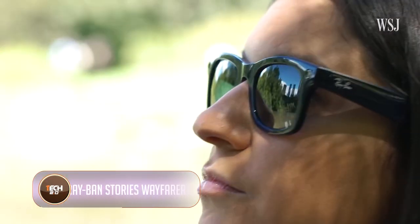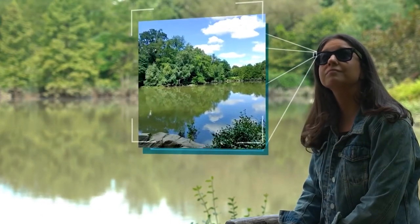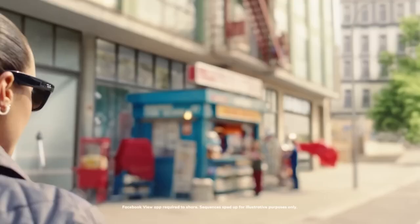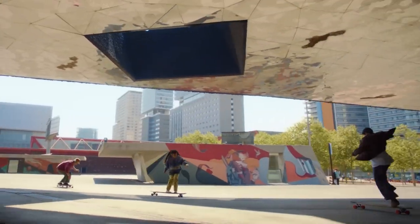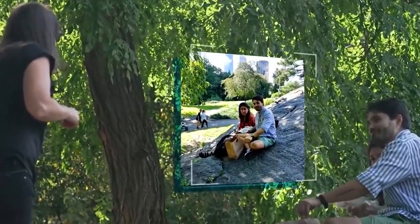If you wear sunglasses, you must have heard about the famous Ray-Ban Stories Wayfarer glasses. This smart pair of glasses offers more than meets the eye — these trendy shades come with built-in cameras for capturing photos and videos from your perspective. With open-ear audio, you can listen to music, answer calls, or access voice assistants while staying aware of your surroundings. But there are chances of misuse.